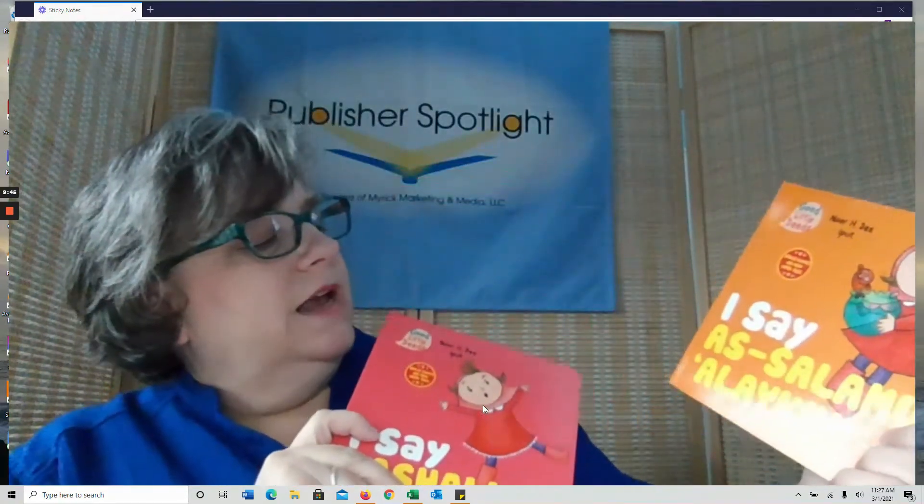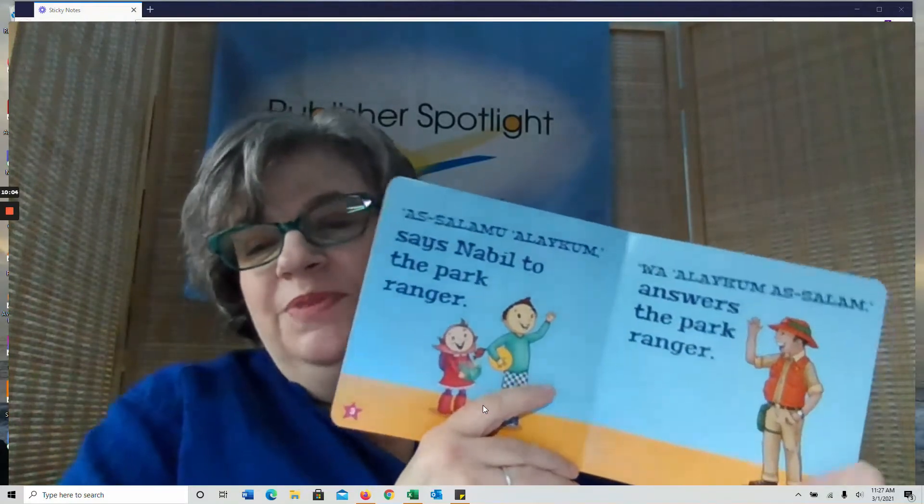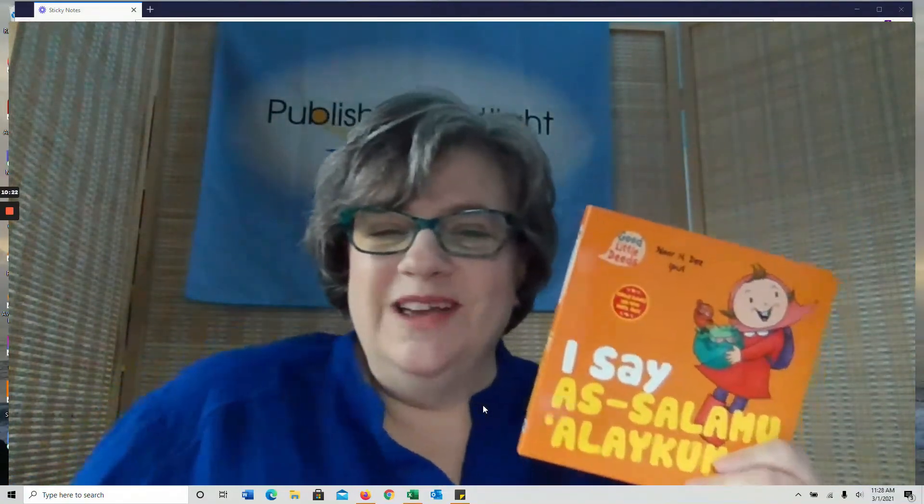I have two examples from the I Say series: I Say As-Salaamu Alaikum and I Say Mashallah. These give you context for when you would say those words and what they actually literally mean. It also shows situations — when you would say a thing. As-Salaamu Alaikum — Beal says it to the Park Ranger, Wa Alaikum As-Salaam. As-Salaamu Alaikum means 'may peace be with you' — it's a greeting and something to say when parting from somebody. So as we finish up our conversation about board books for Montessori classrooms, I would just like to say to you: As-Salaamu Alaikum.